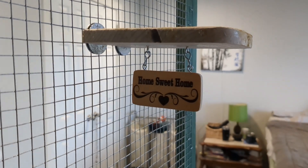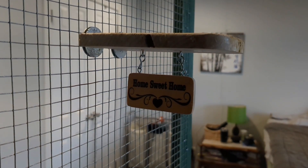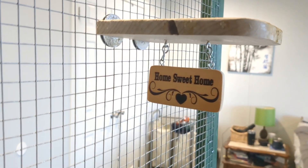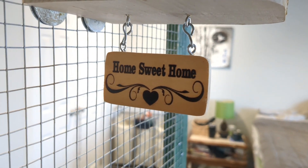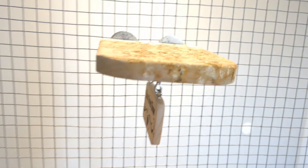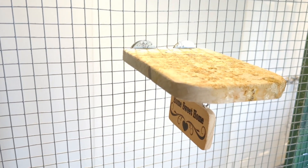Here's my shameless plug for the perches that we use — you can see we actually have these little signs here, the link is in the description. Those are personalized and they do come with mounting hardware. As you can see, the birds use the hell out of it.